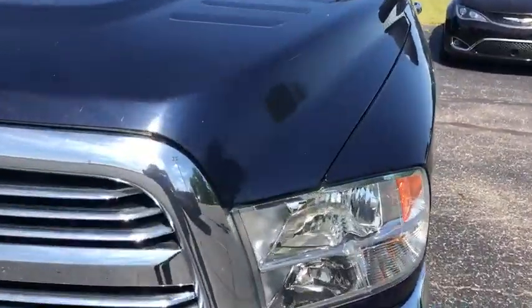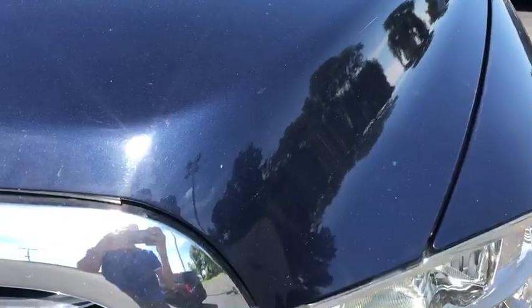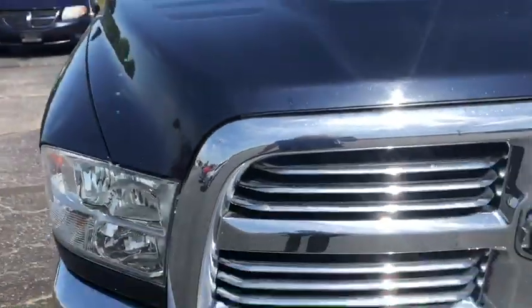Starting here on the front end, I don't see any sort of major rock chipping or dings or anything like that. You will see here and there a few tiny chips, and you can see just based on the size of my finger, nothing crazy — just what you get from going down the road.